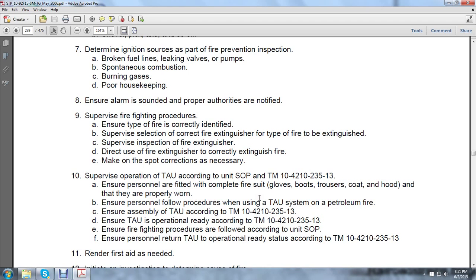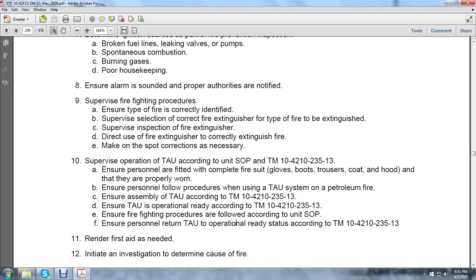Ensure assembly of the twin agent unit according to TM 10-4-2-1-2-35-13. Ensure the twin agent unit is operationally ready according to TM 10-4-2-1-0-23513. Ensure the twin agent unit is in operating ready status according to TM 10-42-10-2351-3.